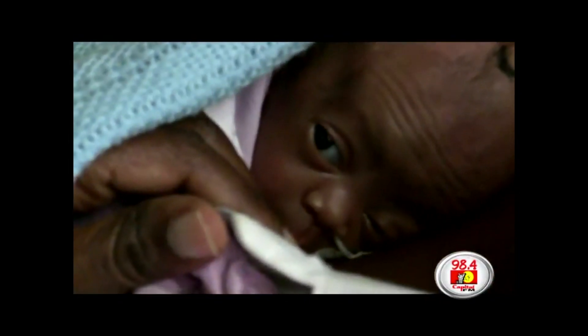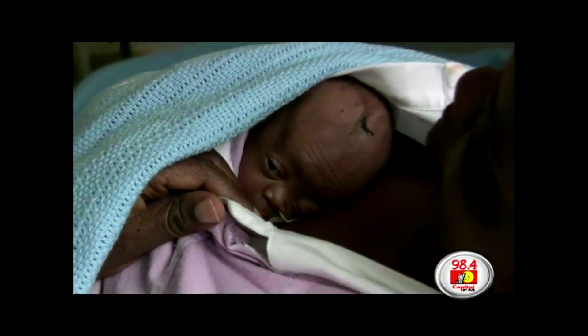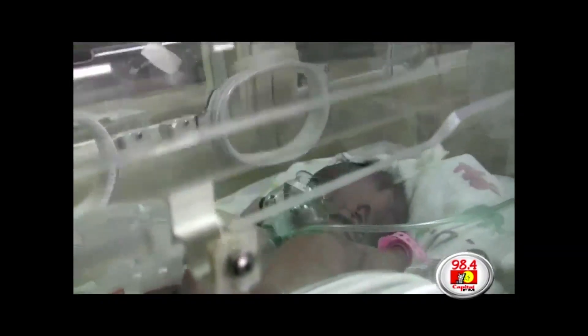Kenyatta Hospital uses this intervention for all babies who are born before the normal nine months of pregnancy and weigh less than two kilograms. However, those that have other complications are placed in incubators.